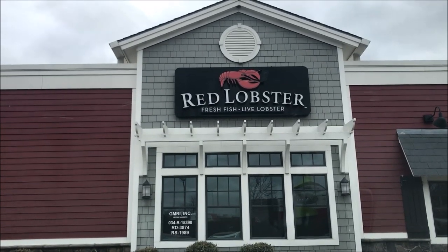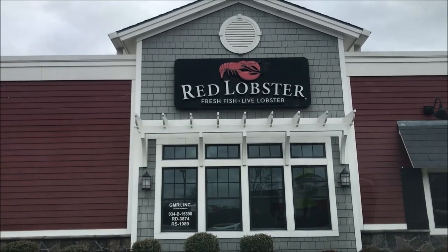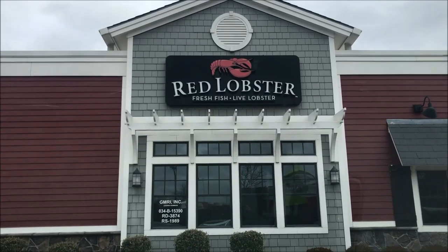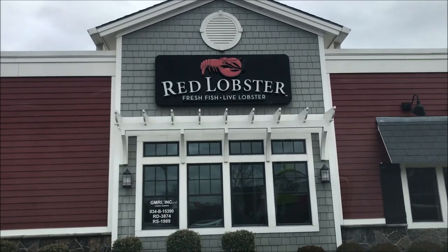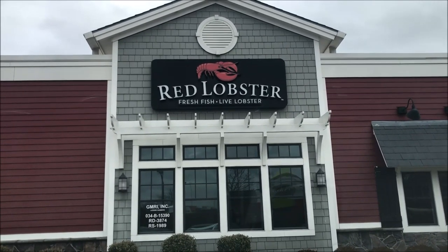Hey guys, welcome to another lunchtime review. Today I'm gonna be trying Red Lobster — I'm getting a catfish smell. I ordered it online already, I haven't paid yet, but I'm gonna go in and pay for it and pick it up. I ordered online for a certain time and they'll have it ready for me when I go in.